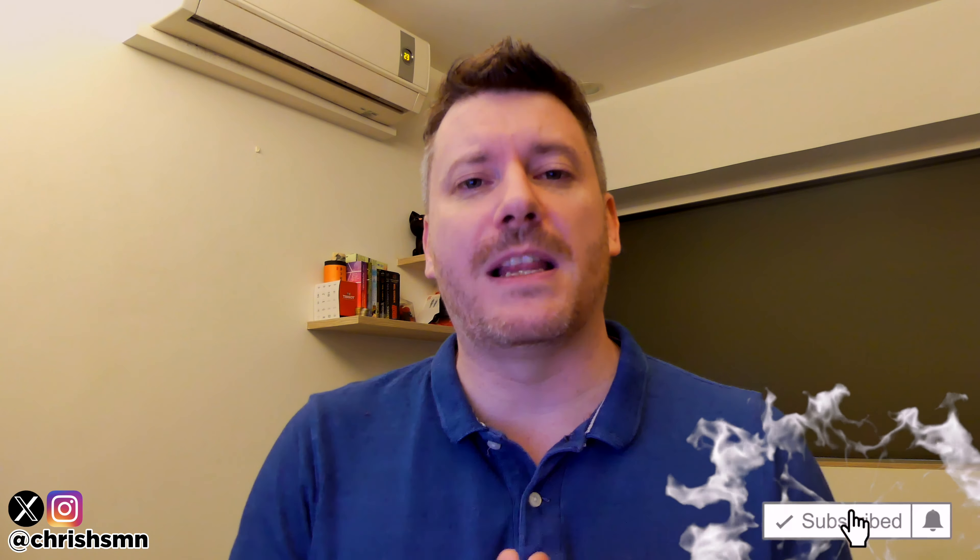Hi there guys, it's Chris here with SelfmadeNewbie.com and in this video we're going to go through the best essential oil diffusers currently out there today. I've kept this list as comprehensive as possible, narrowing it down to my absolute favorite five, so no matter what you're looking for there'll definitely be something on this list for you. Before we jump in, drop a like and subscribe and hit the bell to be updated with new videos.